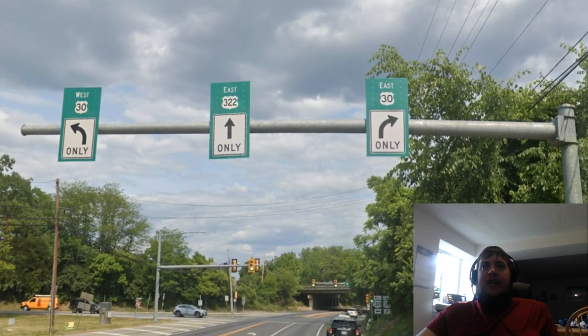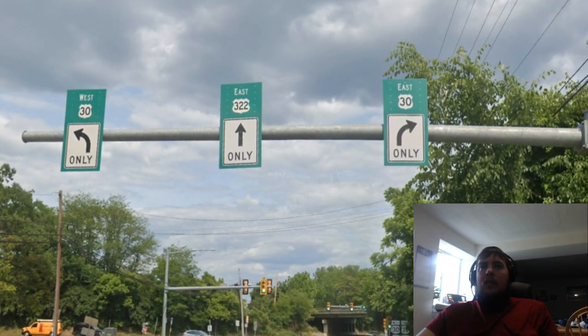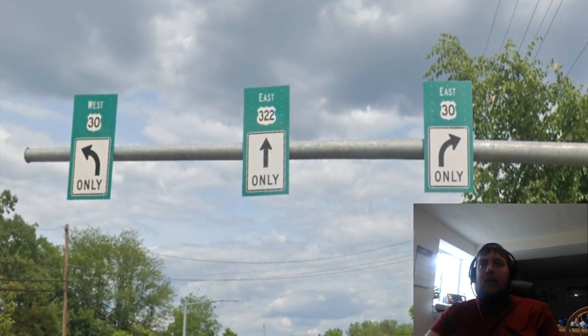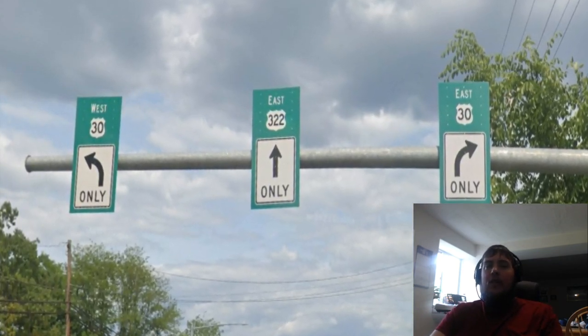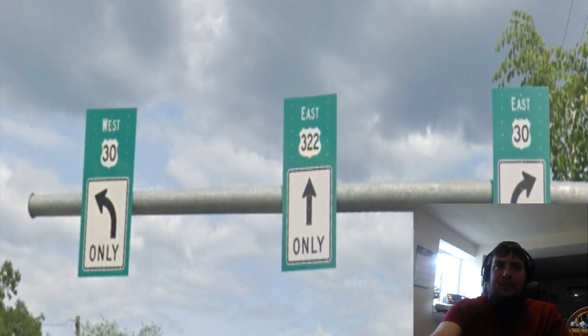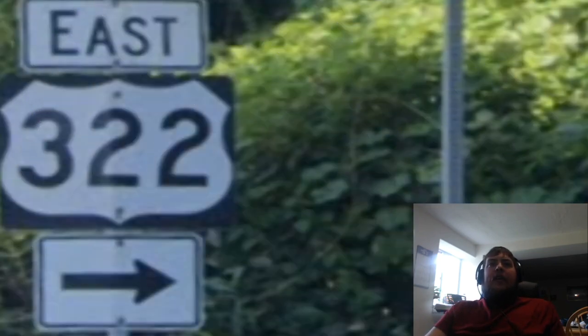Now here we get to the turn for eastbound US 30, although the sign says that this is eastbound US 322 — I'm pretty sure that's supposed to say US 30 — and it gets the pitiful control city of Exton.